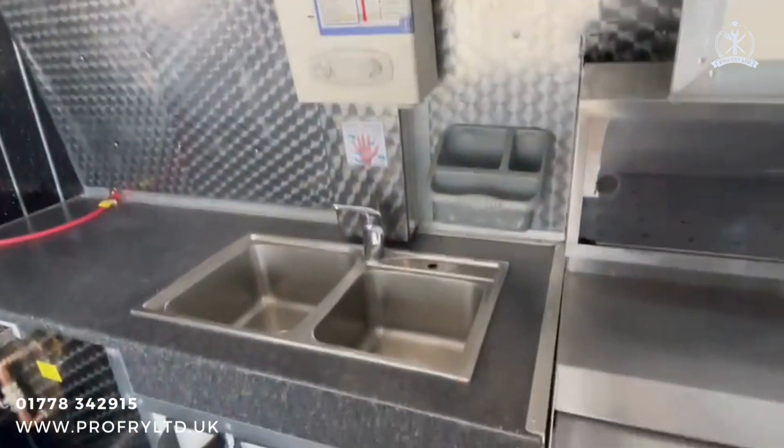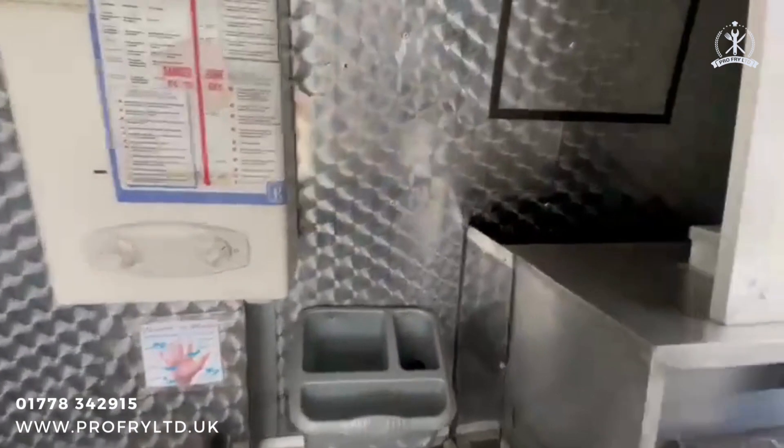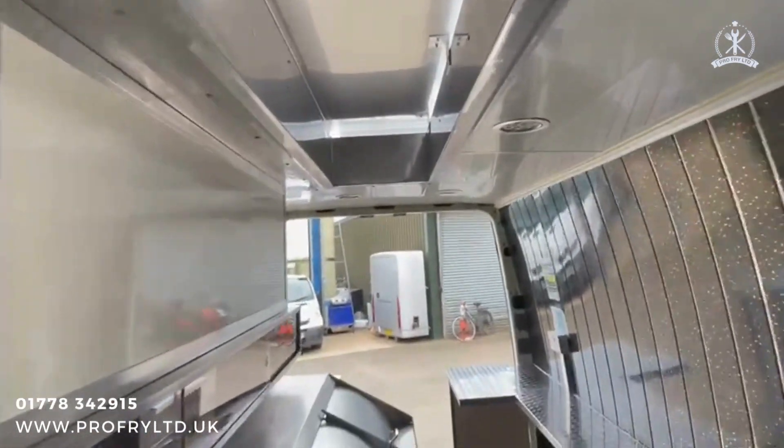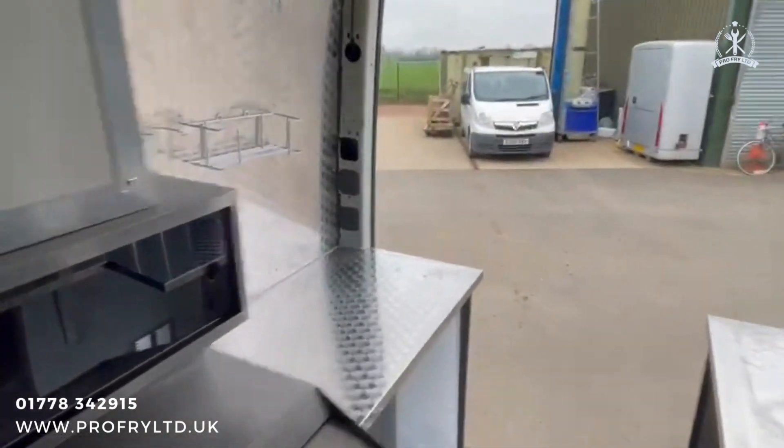There's an LPG water heater, twin sinks, and we've just added whole ceiling ventilation above the range, which makes it nice and cool to work in.